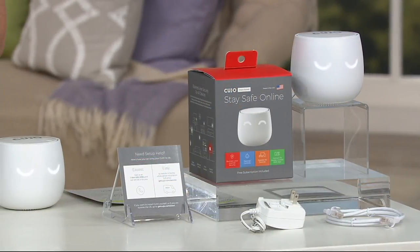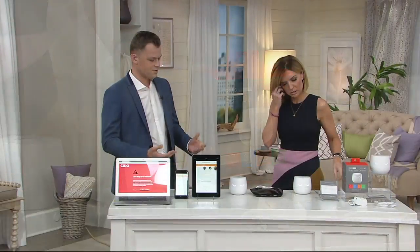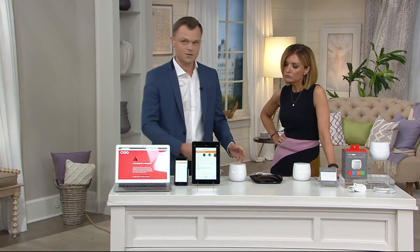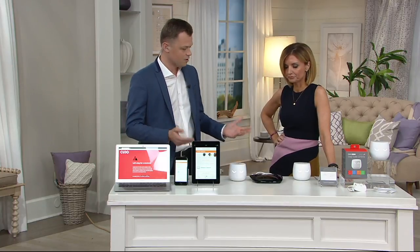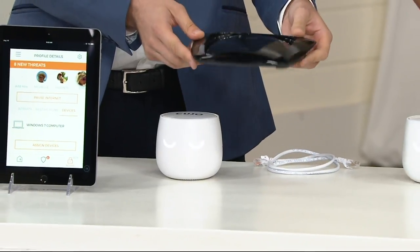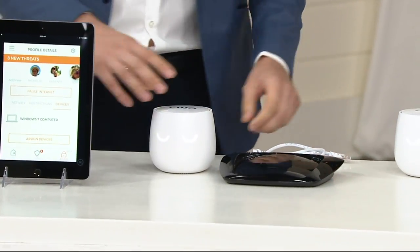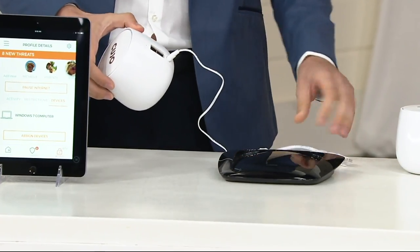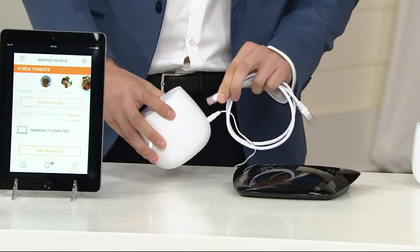This one is actually an award winner when it comes to the technology. So of course it's a hardware firewall. Unlike antivirus, you do not have to install it on every device that you own. You connect it to a router — usually the one your cable company gave you, your Wi-Fi router — and then you plug it in with one cord into the router and you download the Cujo app.